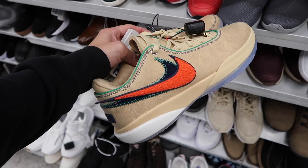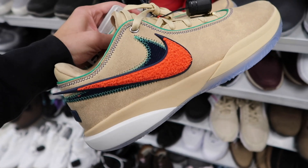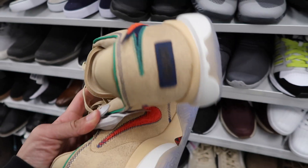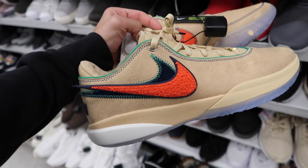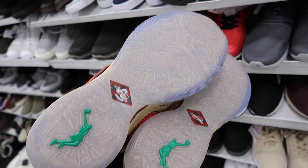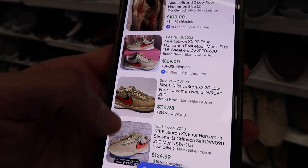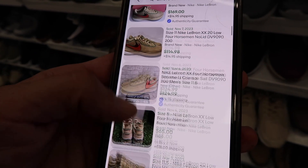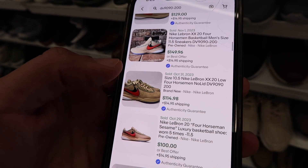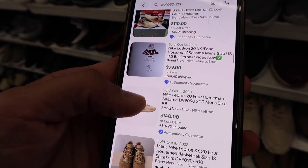So I walked in, size 13, and they had these LeBrons chilling there — Four Horsemen, and you saw them on the thumbnail. Size 13, $65. Kind of like a tan beige, blue on the stitching, green on the outline, and clear on the sole. Looking at solds: $110, $120, $169 with box, $115, $125. Small sizes — 8, 11.5 at $130, 11.5 at $150. So a little mix, but small sizes seem to be going cheaper.